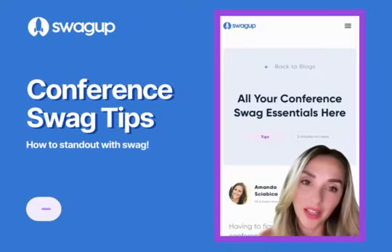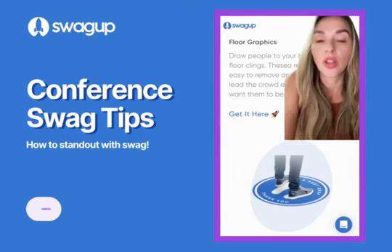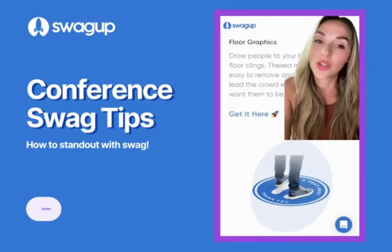If you are planning a conference for your company, you're going to need these essentials. The whole point of doing a conference is brand awareness and being able to get some people to your booth. A great way to do that is using these floor graphics.